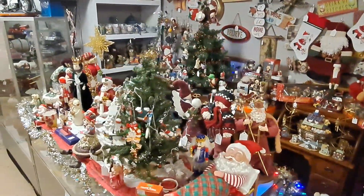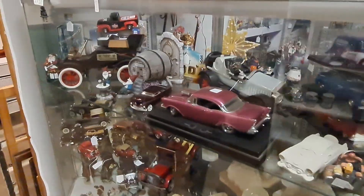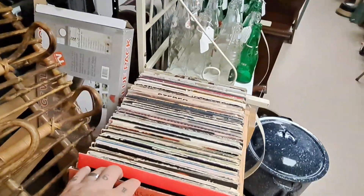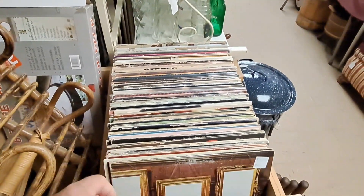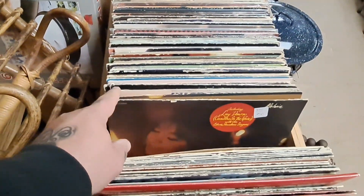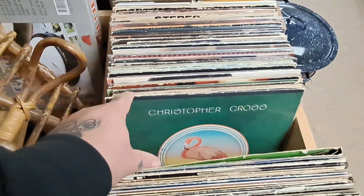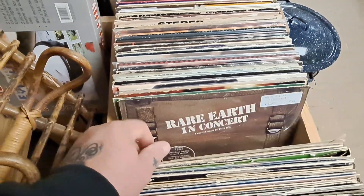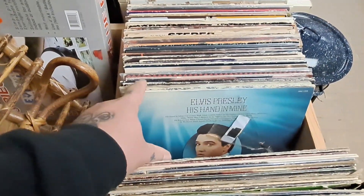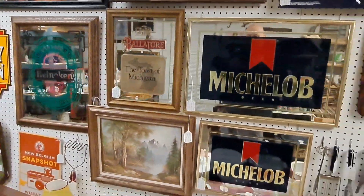There was tons of Christmas stuff out, Halloween stuff, some diecast cars, and just everything. Now here's some more records — I did see a Foghat that I thought about getting, but it was really badly damaged so I didn't grab it. I think it was like six, seven, or eight dollars. There it is right there — Foghat. But once I pulled it out after stopping the video it was very badly damaged, so I passed on it.